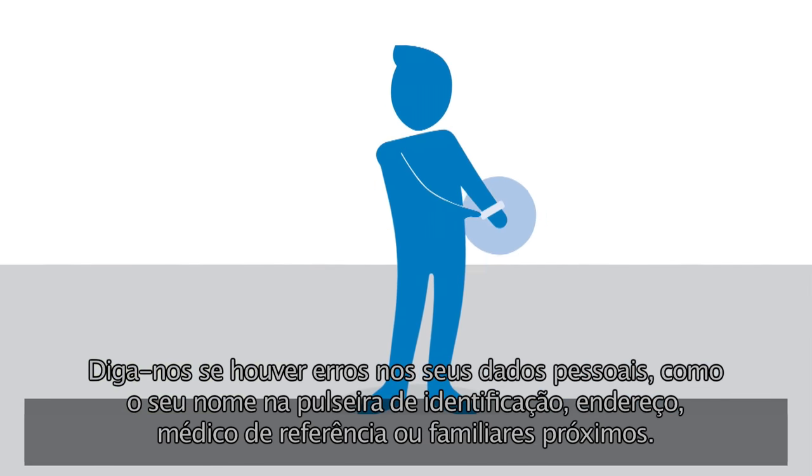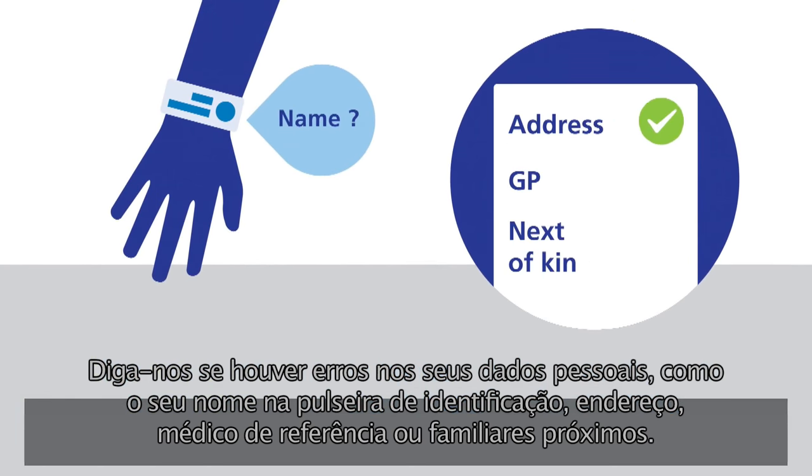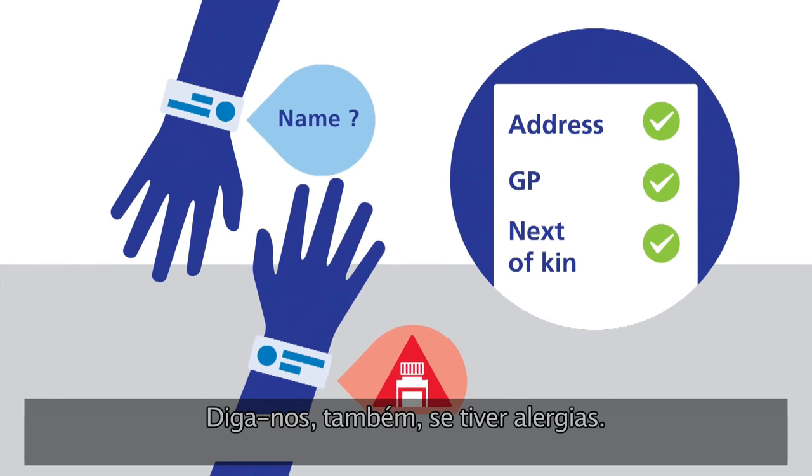Let us know if any of your personal information is wrong, like the name on your ID band, your address, your GP or your next of kin. Also tell us if you have any allergies.